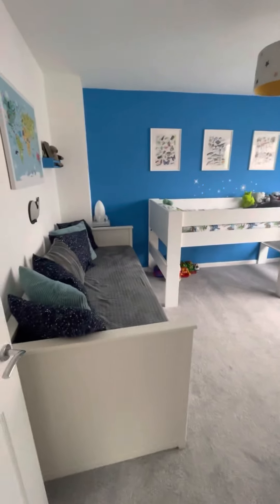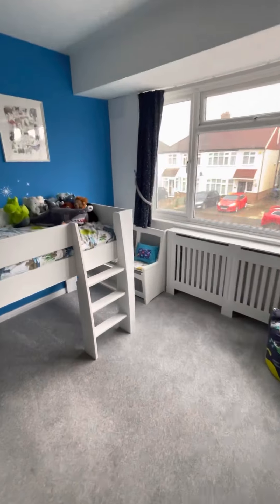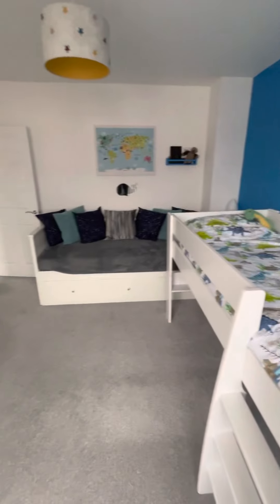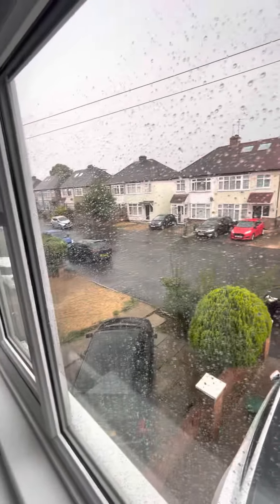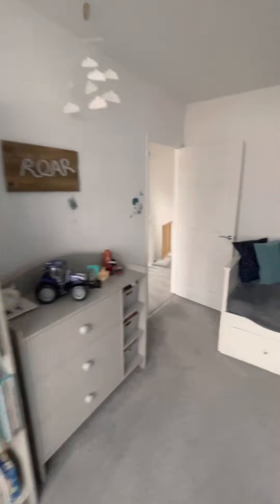We've then got a really big double bedroom to the front of the house. They've got some good furniture in here and there's still a lot of space to move around. You can see the street scene — excuse the rain — but really good residential, popular street in central Walton-on-Thames.